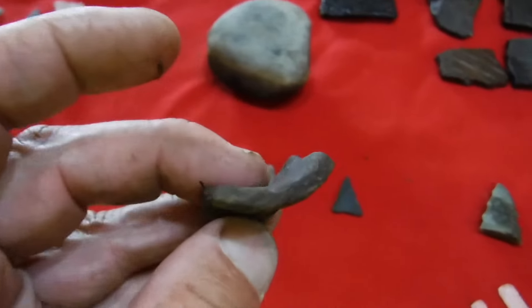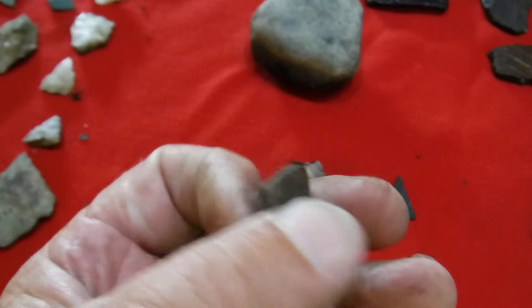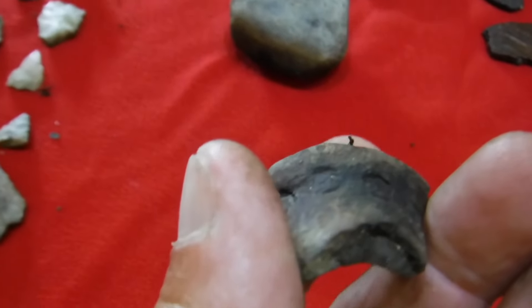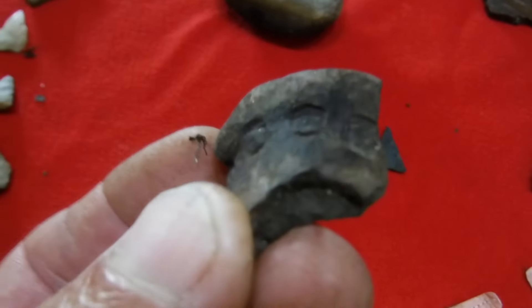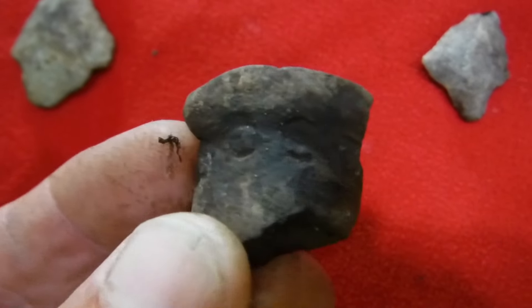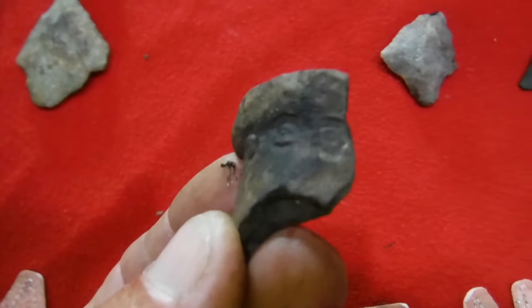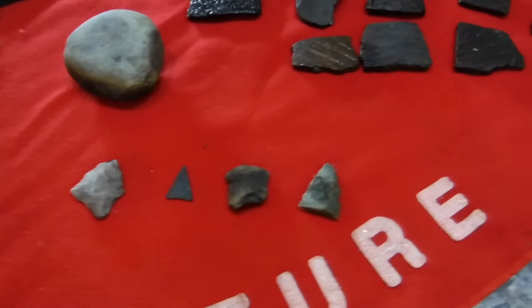This is a cool thing John Boy found — this is the top of a vessel, and you see the rim on the top. It would have been probably about this big around. If you look real close you can see where they made a design around the bottom lip of it. That's pretty cool. Good job on that, John Boy. I would love to have that whole vessel — it would have been so awesome. It would belong in a museum if you had the whole vessel.